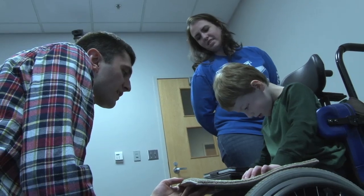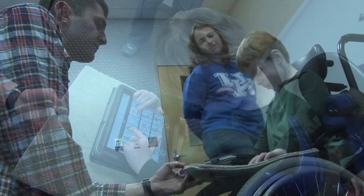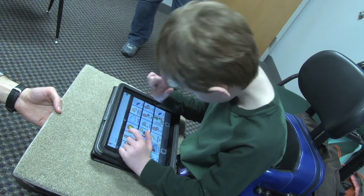Now, a common sight these days, the iPad is helping Hunter express himself. The iPad has really helped, because he can push a button and tell us that he's hungry, he wants milk.